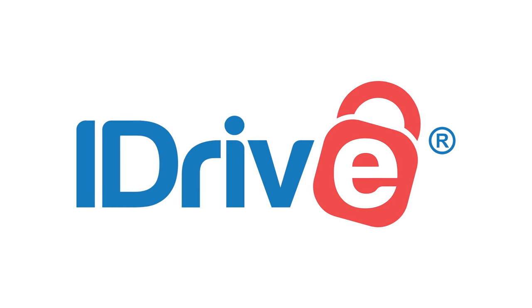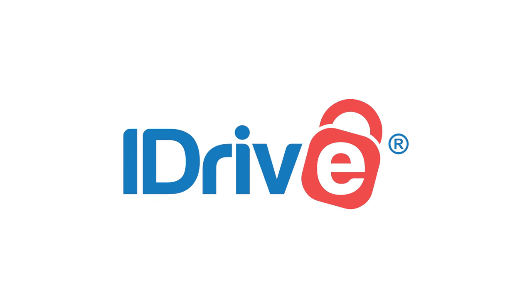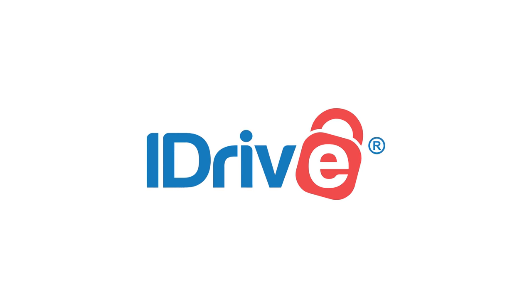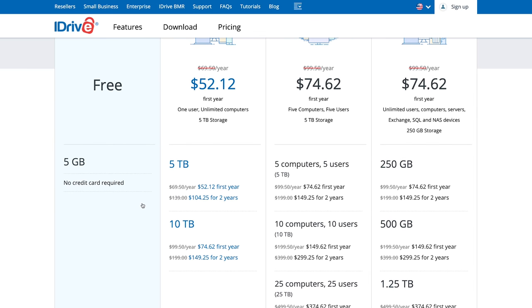Next up, we have iDrive. Pricing-wise, we're at 5 gig for free, $52.12 for five terabytes, and $74.62 for 10 terabytes. Those prices are for one year, one user, and unlimited computers — which is really nice to have, because some of the others only include a single machine for that monthly or yearly cost.